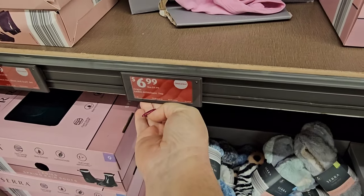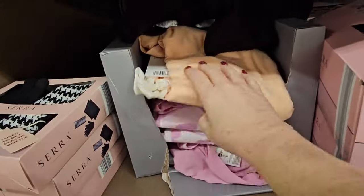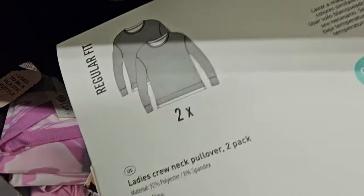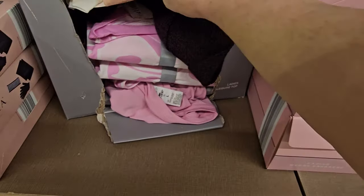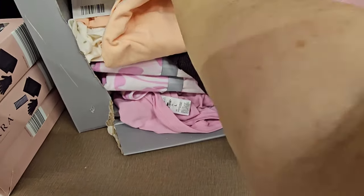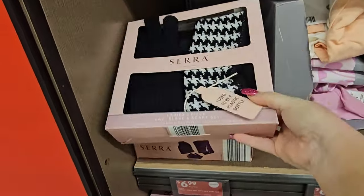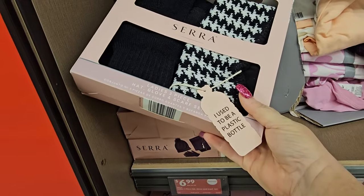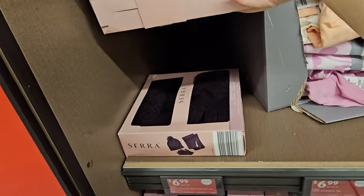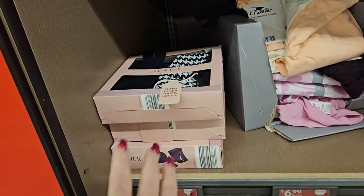On clearance for $6.99 we have the Crane Ladies' athleisure tops — they're a two-pack, long-sleeved, with pink swirls, solid pink, or orange and cream. Over here for $6.99 we have ladies' three-piece hat, glove, and scarf sets in black and white or solid black — I actually picked up a couple of these already.